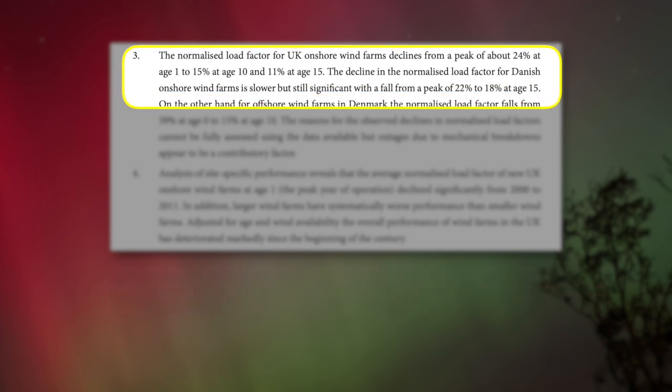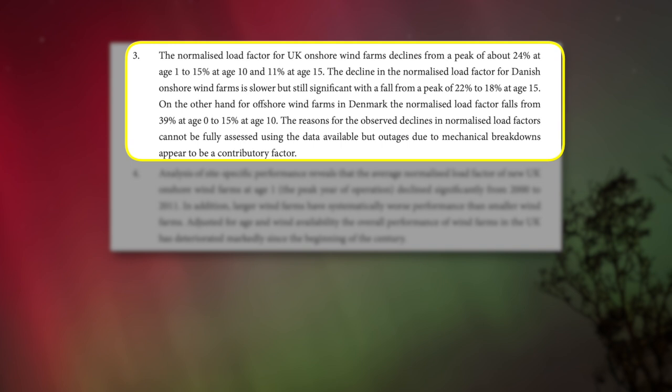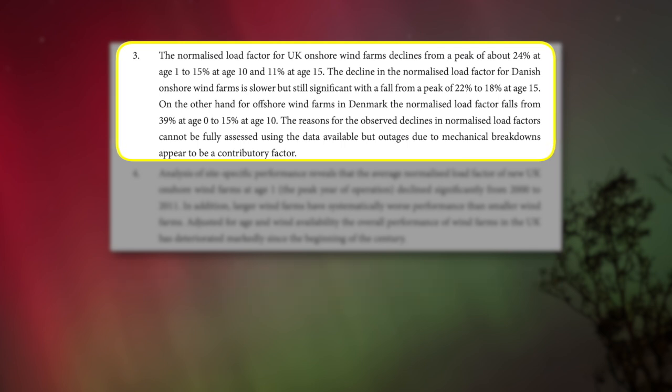The decline in normalized load factor for Danish onshore wind farms is slower but still significant, falling from a peak of 22% to 18% at age 15. For offshore wind farms in Denmark, the normalized load factor falls from 39% at age zero to 15% at age 10 — a drop of 24 points, meaning 61% of your energy is gone in 10 years, more than doubling the cost. The reason cannot be fully assessed, but mechanical breakdowns appear to be the contributing factor.